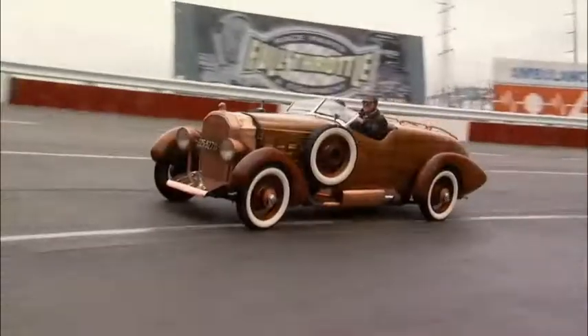We're back with Tom, the owner of this 1924 wooden race car. Tom was game to take his 88-year-old Hispano Suiza to the Nashville Fairgrounds racetrack and run a few laps. What was that like?